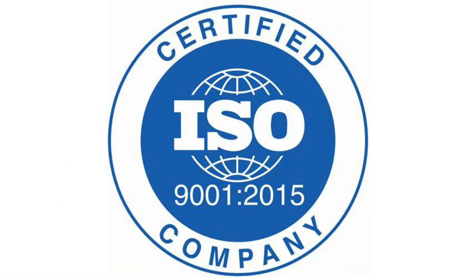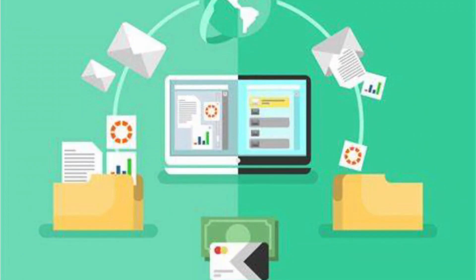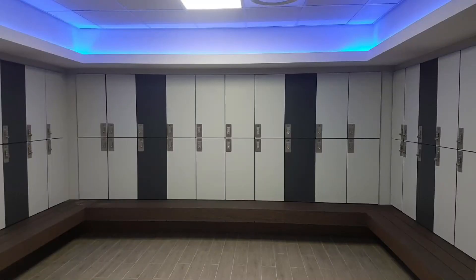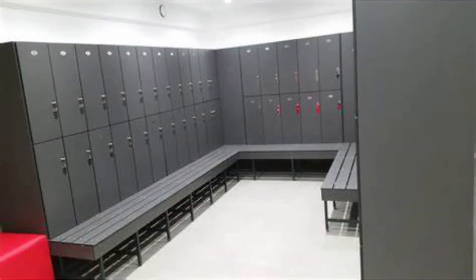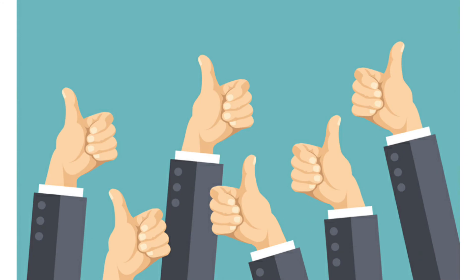MBT is an ISO certified company. We use an exceptional information and operational management system. We provide high quality lockers and cubicles in the UAE. Our products add style and elegance even in the most challenging environments. MBT always aims to exceed customer expectations.